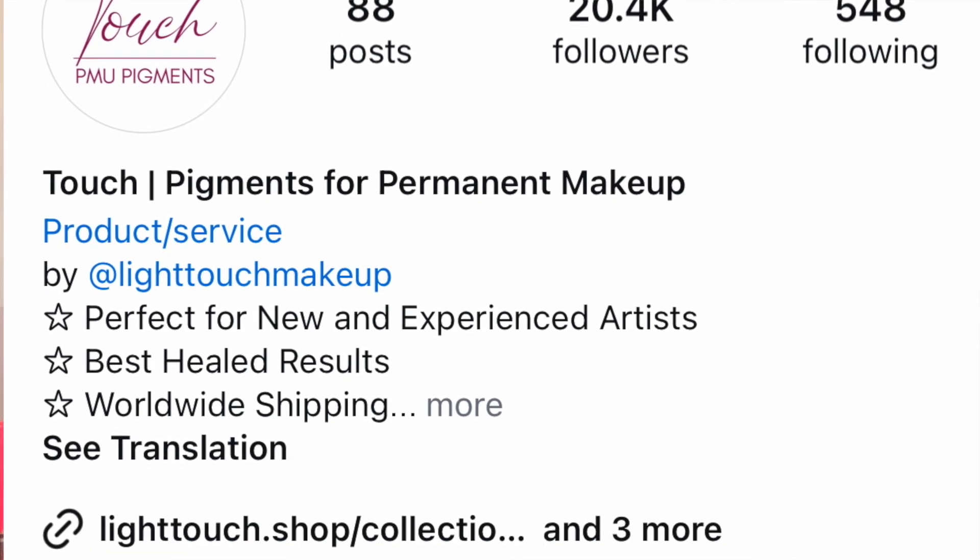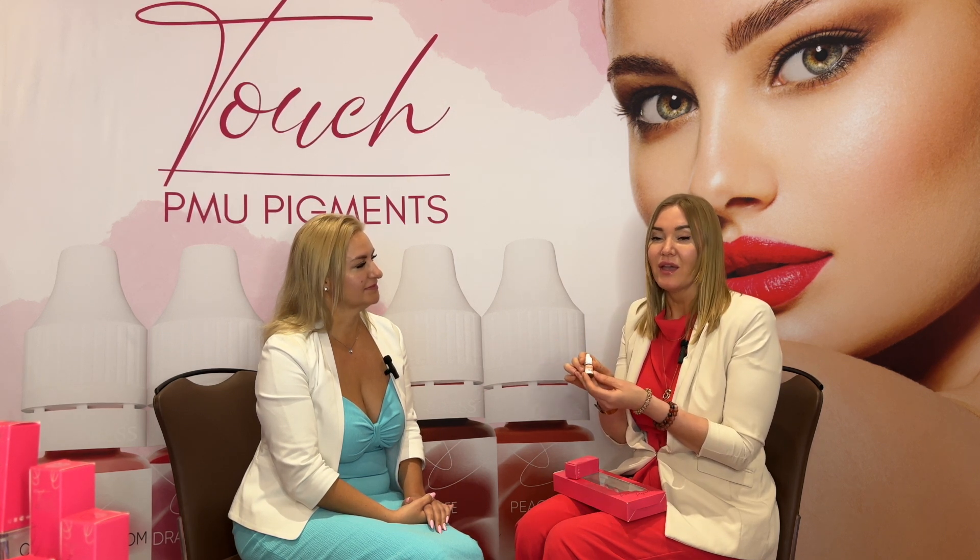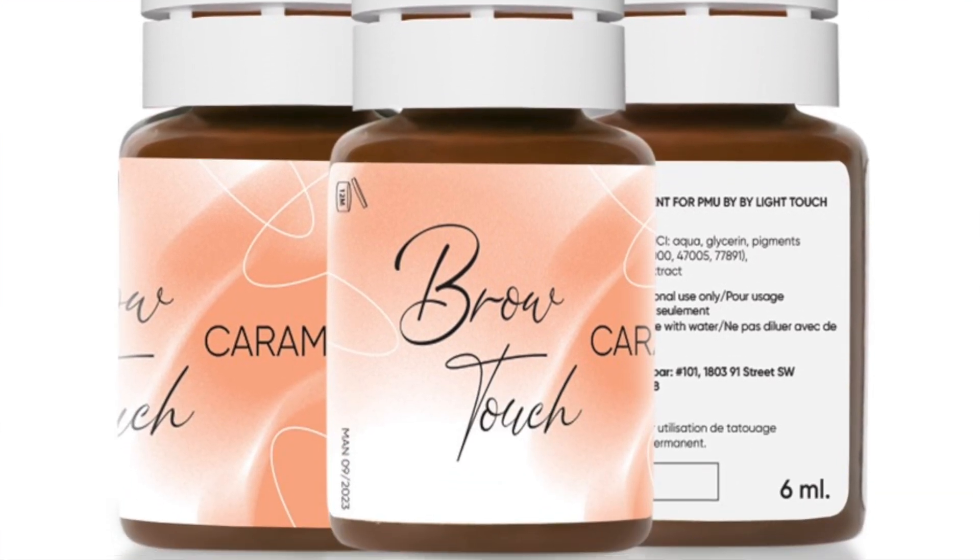Where can we buy it? We have an Instagram account where you can contact us directly to request a purchase, and we also have a Shopify store where you can easily order online. We will be happy to send you all the information about the pigments, including a very detailed guide on how to use specific colors for different clients and what results to expect, so everyone knows what they're doing and what to expect as a healed result. We are also open to any questions.